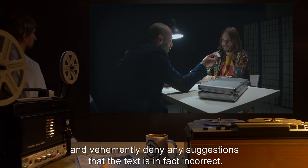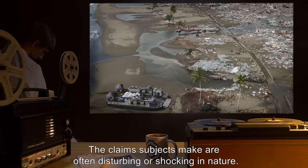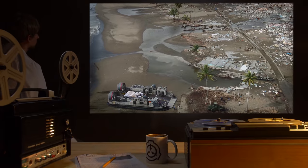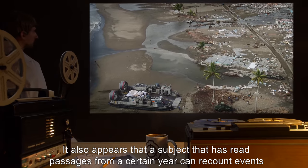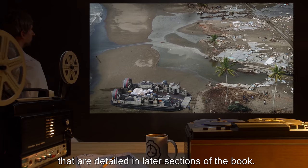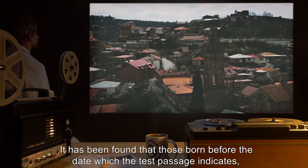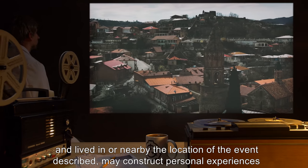Subjects reading from the book after the POD understand the passage read as accepted truth and vehemently deny any suggestions that the text is in fact incorrect. The claims subjects make are often disturbing or shocking in nature. It also appears that a subject who has read passages from a certain year can recount events detailed in later sections of the book.